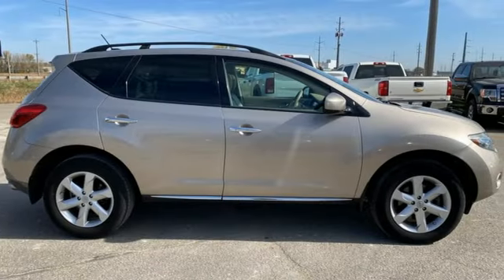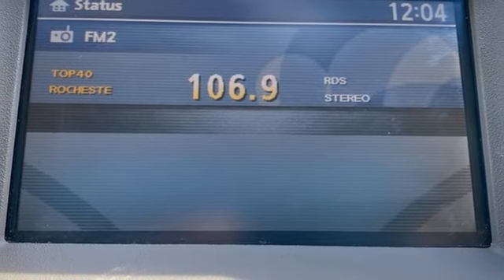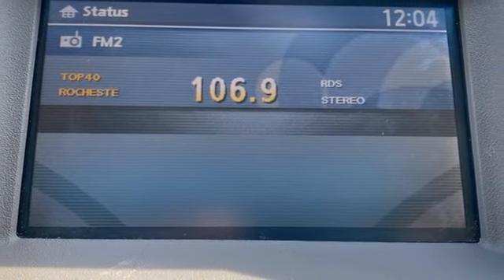Nissan excites the senses, so you can enjoy the journey. You need to drive it to believe it. See it for yourself today.